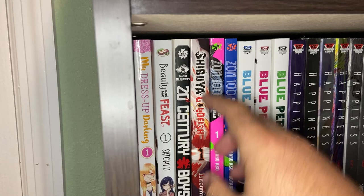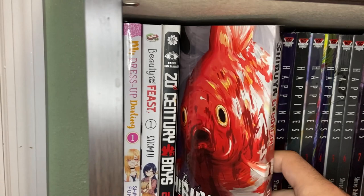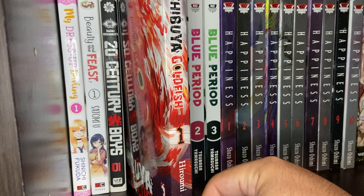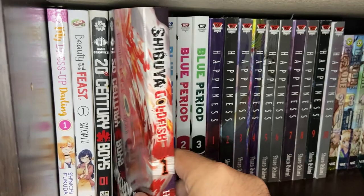Next we have Shibuya Goldfish Volume 1 — another one that I picked up and did not like very much. The story goes that giant goldfish in Shibuya start eating people and the characters have to deal with it in a survival horror style. Not my favorite first volume.